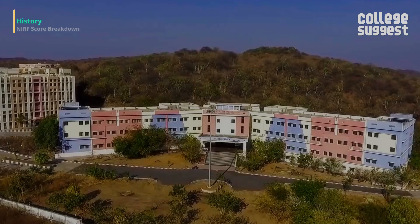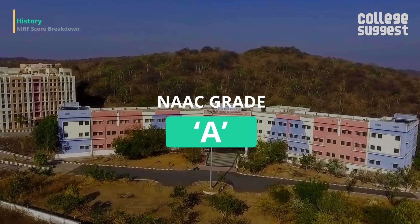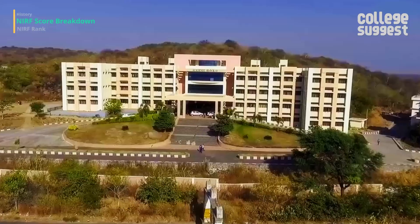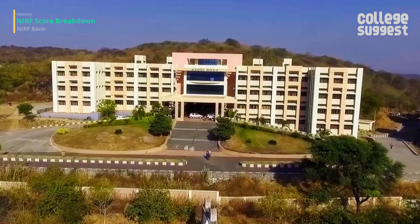The institution is accredited by the NAAC with an A-grade. Now, let's take a look at how the institution has performed in the different parameters set by the NIRF.